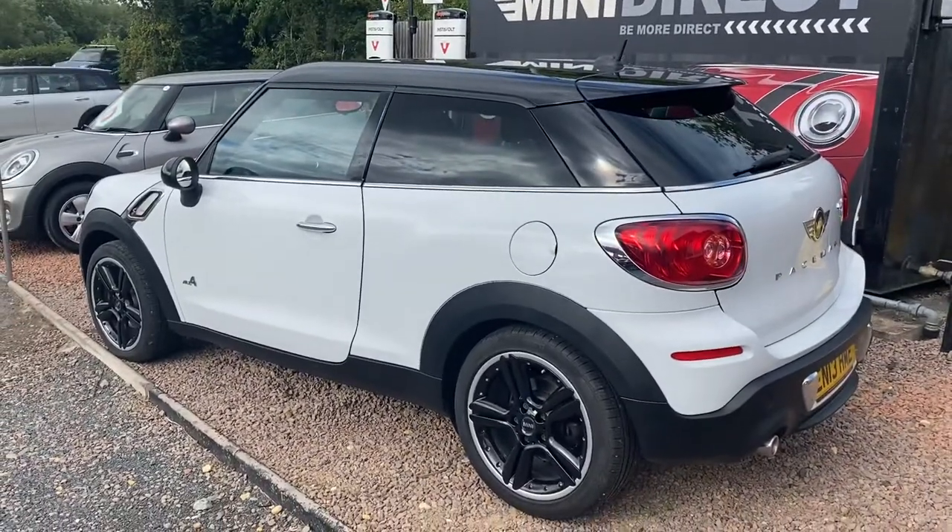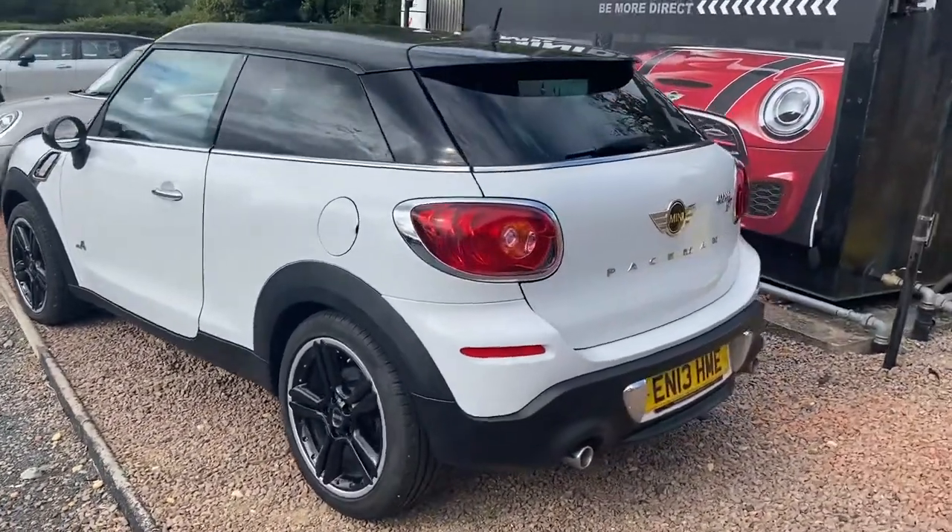The car's covered 61,000 miles by a local owner. It's in lovely condition with a full service history.